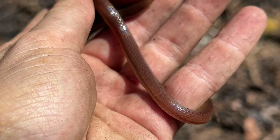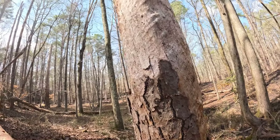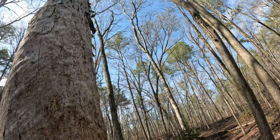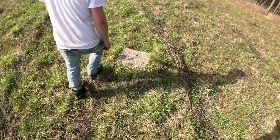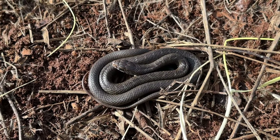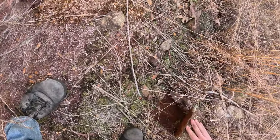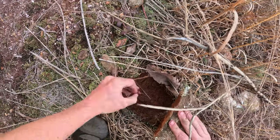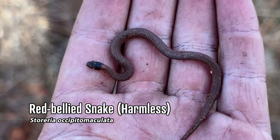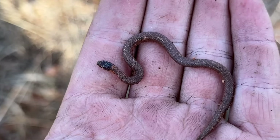Gorgeous though, look at that. There's been a lot of racer action today — another little baby hanging out under a board. Oh, a red-bellied snake! That's a new one for today, very tiny. We just need a brown snake now and we've gotten every fossorial species in North Georgia. That's really the only one we're missing — brown snake, or rough earth snake, can't forget about the rough earth.